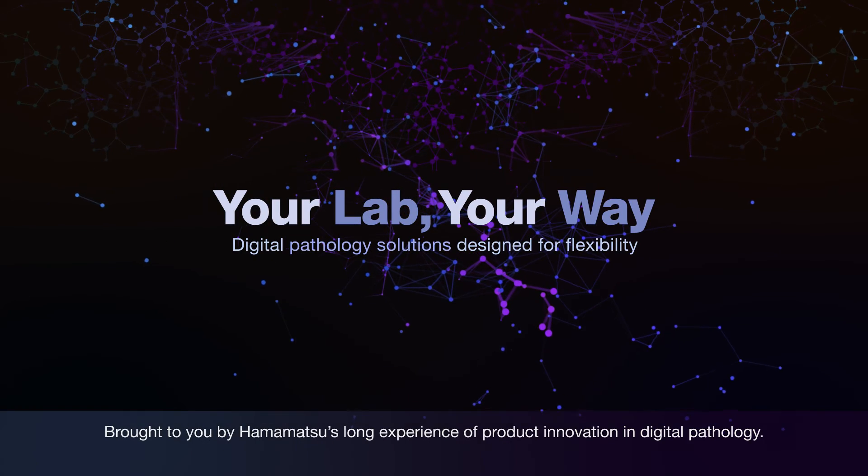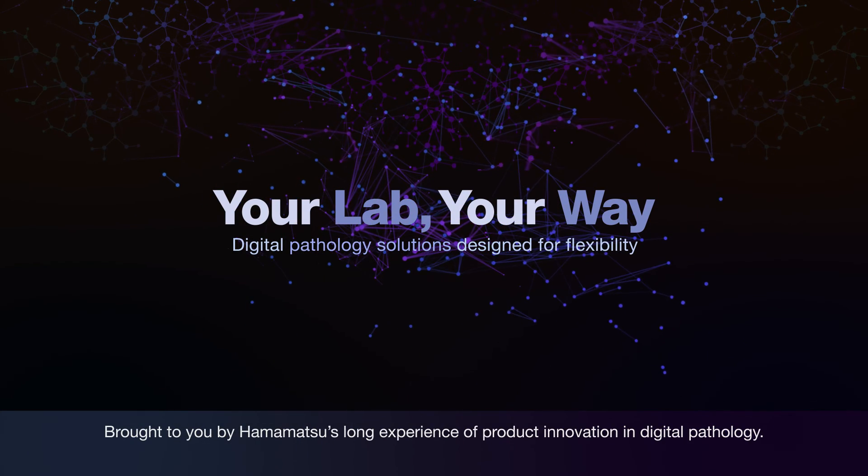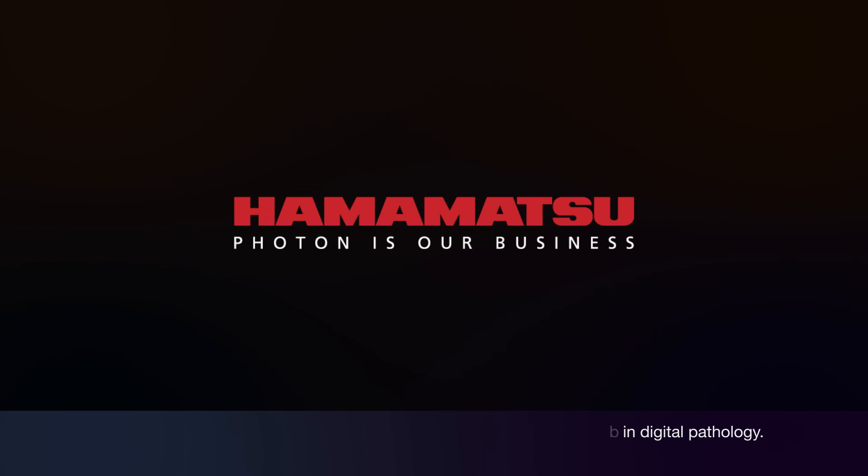Brought to you by Hamamatsu's long experience of product innovation in digital pathology.